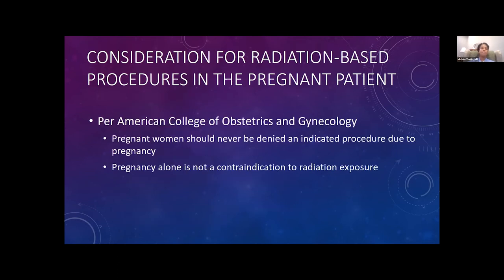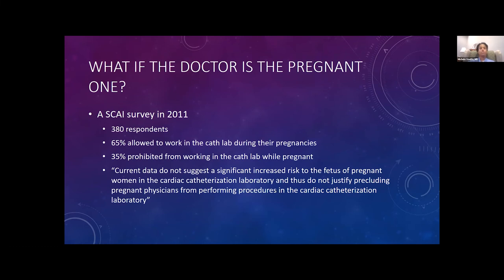Per the American College of OB-GYN, pregnant women should never be denied an indicated procedure because of pregnancy. Pregnancy alone is not a contraindication to radiation-based procedures. I wish I could make a sign that says that and hang it up in every emergency room and cardiology clinic across America.